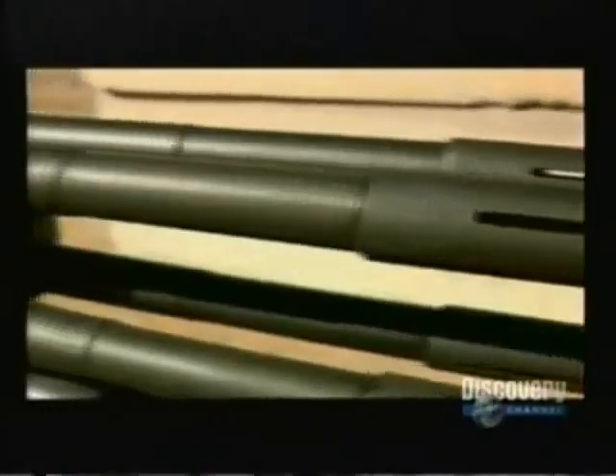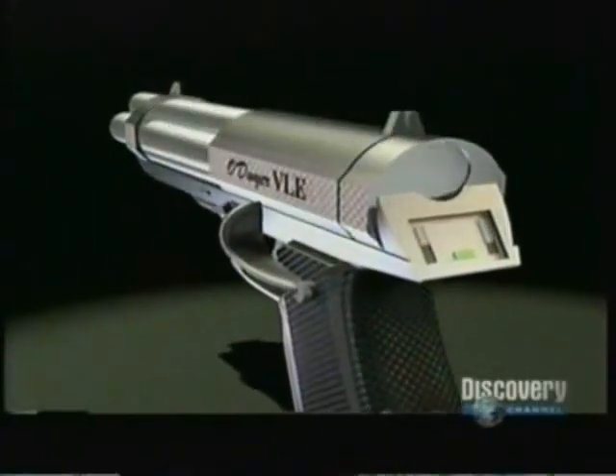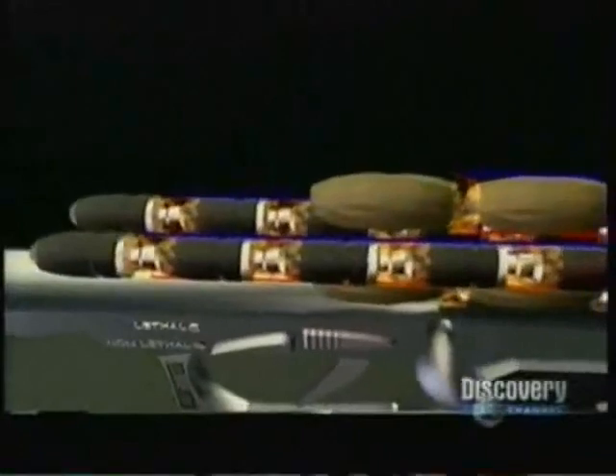Metal Storm's revolutionary design lies in combining the barrel with the magazine. The bullets are preloaded into the barrel, where they are lined up behind each other. So, we can fire at a much faster rate.